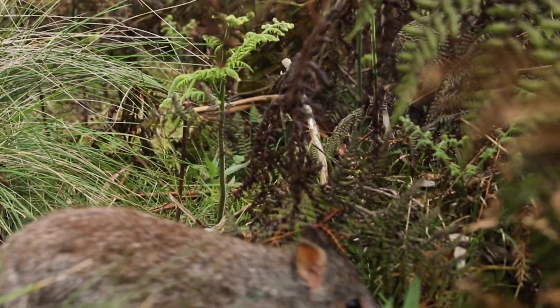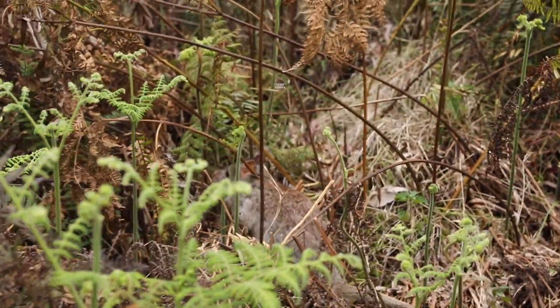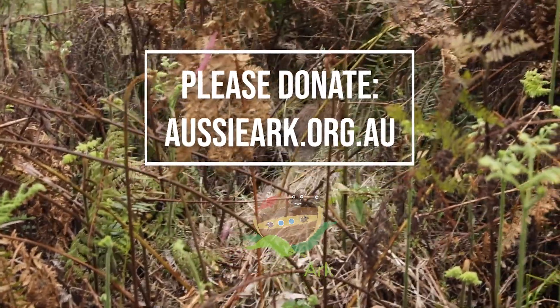Aussie Arc is paving the way with conservation work in Australia. If you'd like to support the work that we're doing up here, you can do that by going to aussiearc.org.au and donating today.